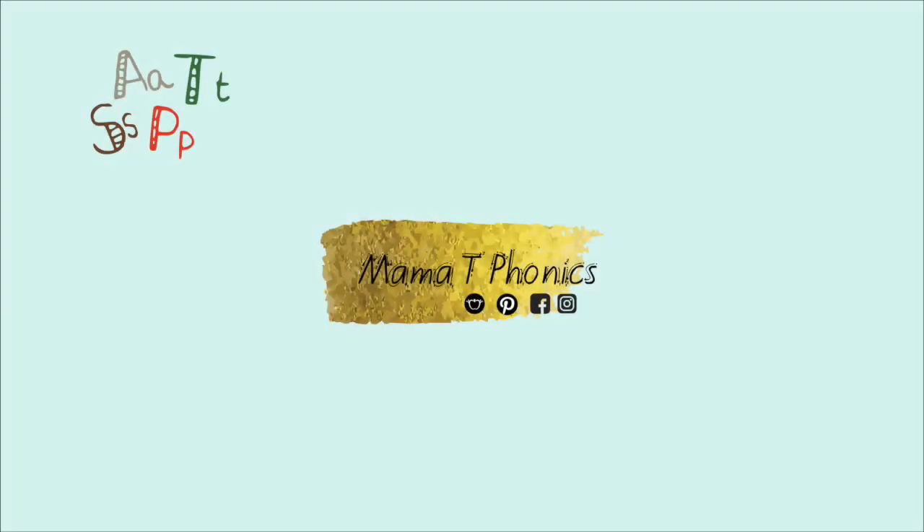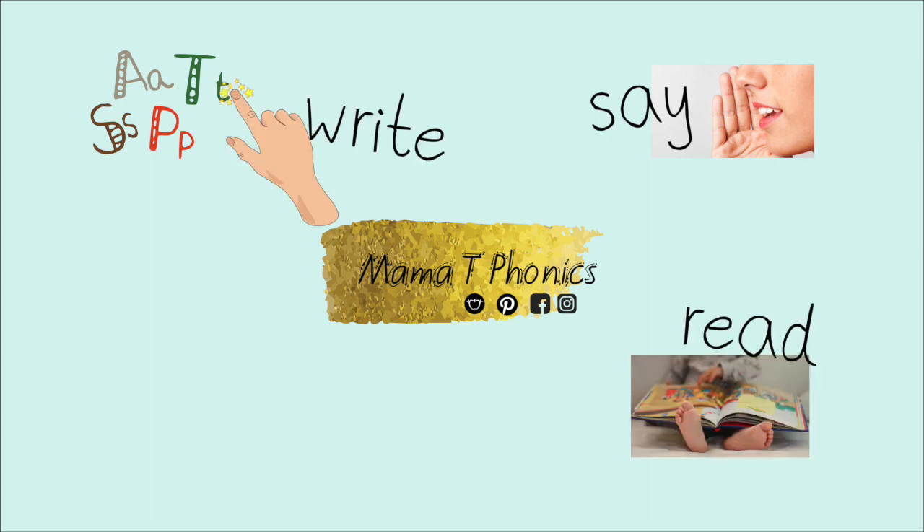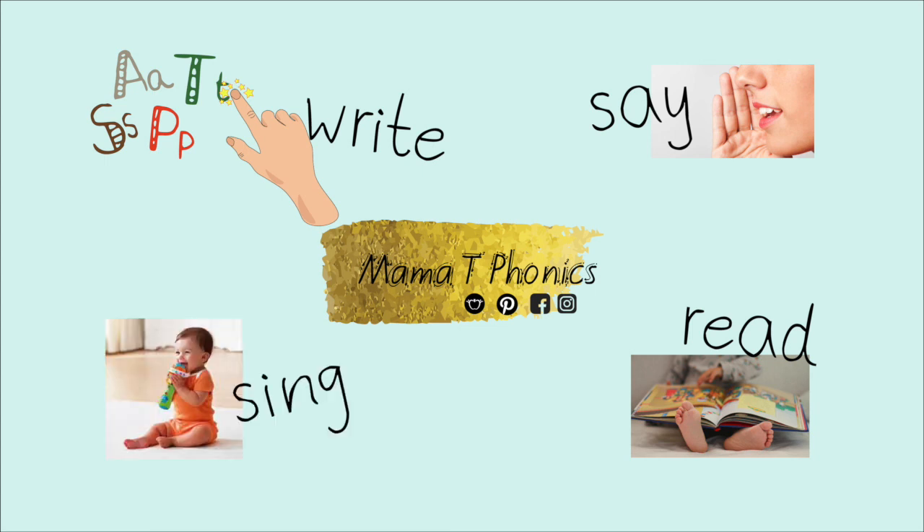Wow! You've learned to say the letter, write the letter, read the letter, and sing the letter. That's amazing! Well done!